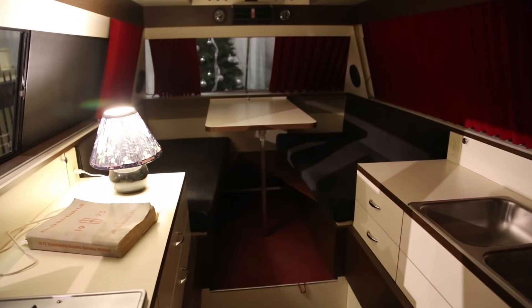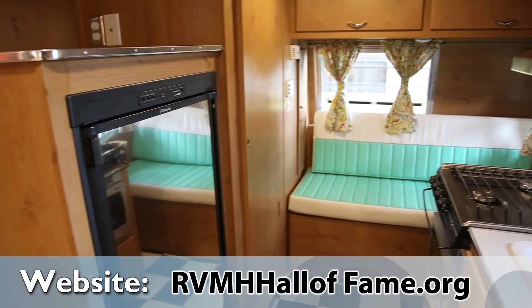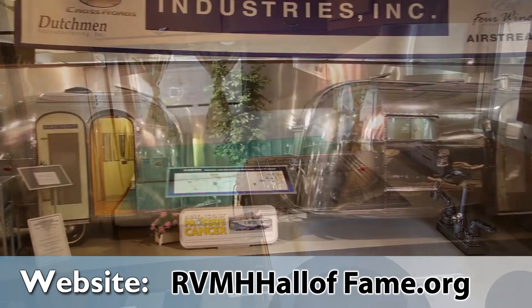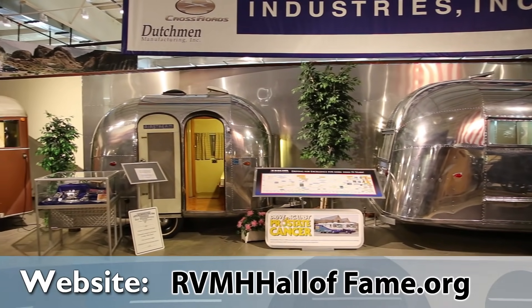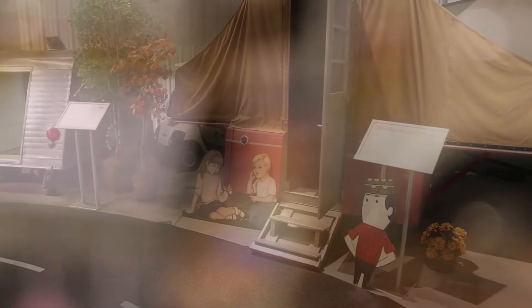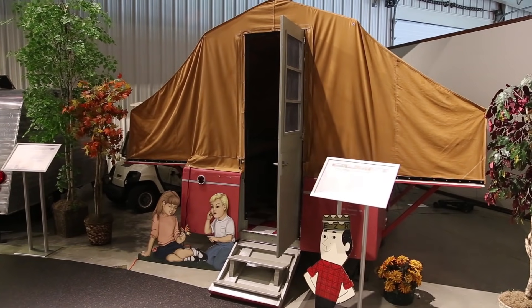Please join us on our website at www.rvmhhalloffame.org. You can actually do a virtual tour on our website. There's a lot of information there about the history and who the inductees are in the Hall of Fame. We also have an event center where we host all types of weddings, quinceañeras, and other not-for-profit organizations. It's a very popular place to visit here in Elkhart, Indiana. Thanks to everybody for watching.